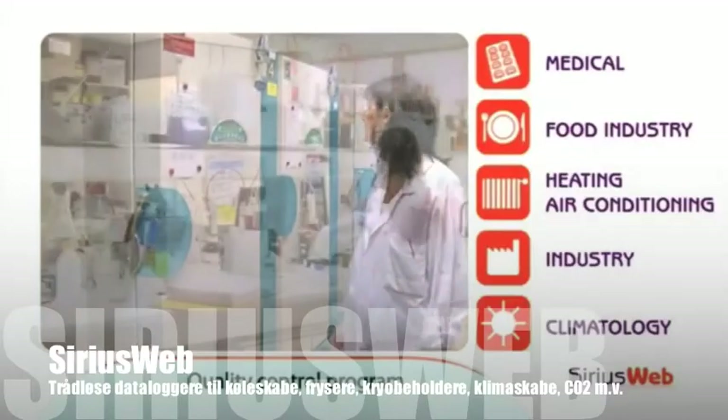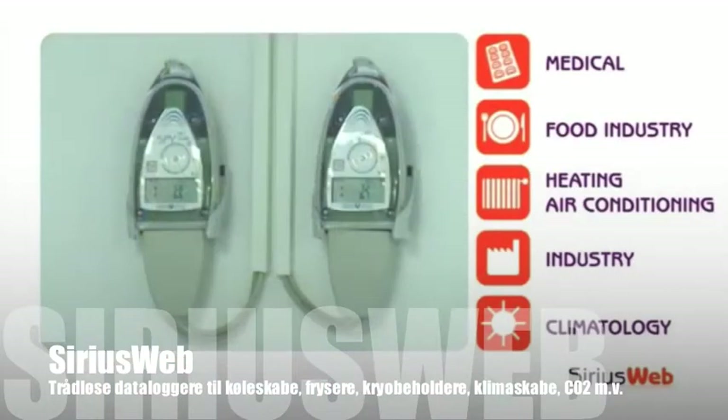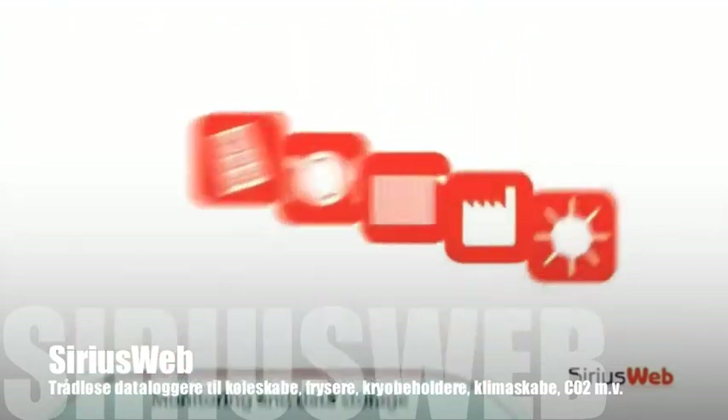To assist you in product quality control programs, JRI is proud to launch its revolutionary temperature monitoring system, SiriusWeb.